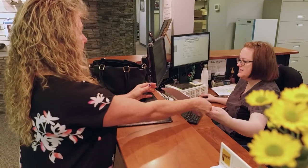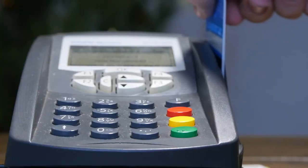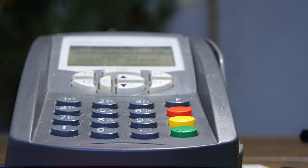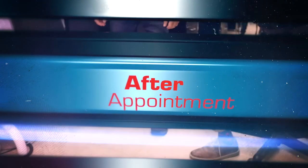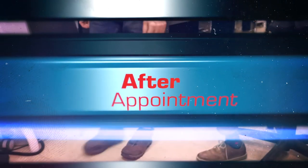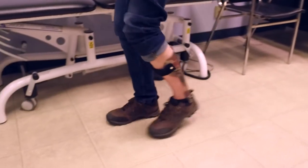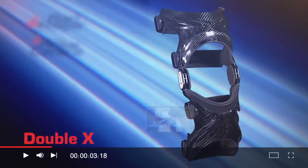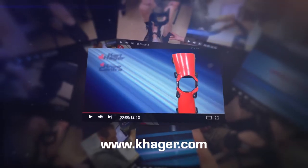Any outstanding forms will need to be completed and signed after the appointment and any outstanding balance paid in full. We strongly recommend that you follow the wear schedule as directed by your clinician. You can check out www.khager.com and watch our helpful fitting overview videos to assist you as needed.